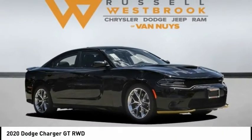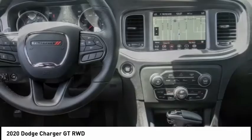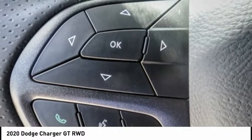We are pleased to show you the 2020 Charger. It injects some versatility, comfort, and sophistication into your muscle. The Charger is a powerful sedan that excites at every turn.